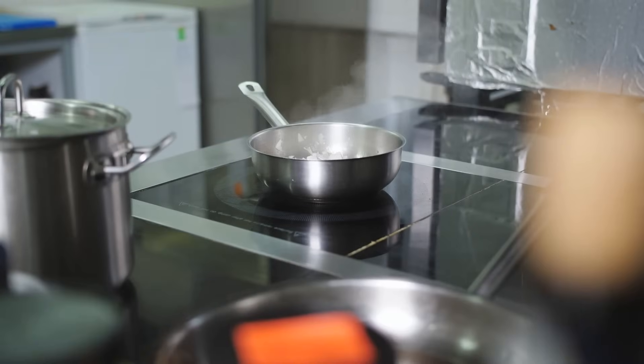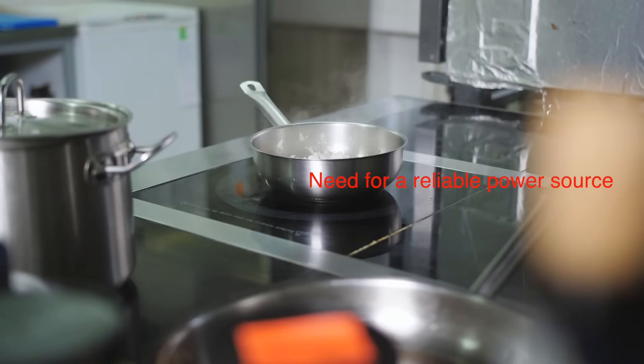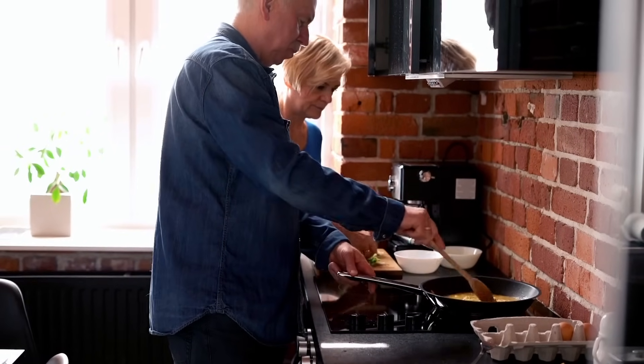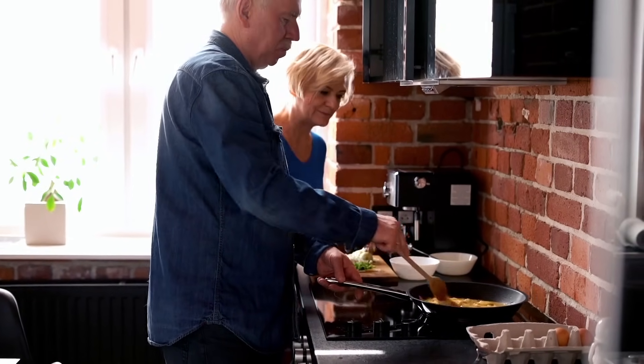Another factor to consider is the need for a reliable power source. If you live in an area prone to power outages, you might want to keep a backup cooking method handy.